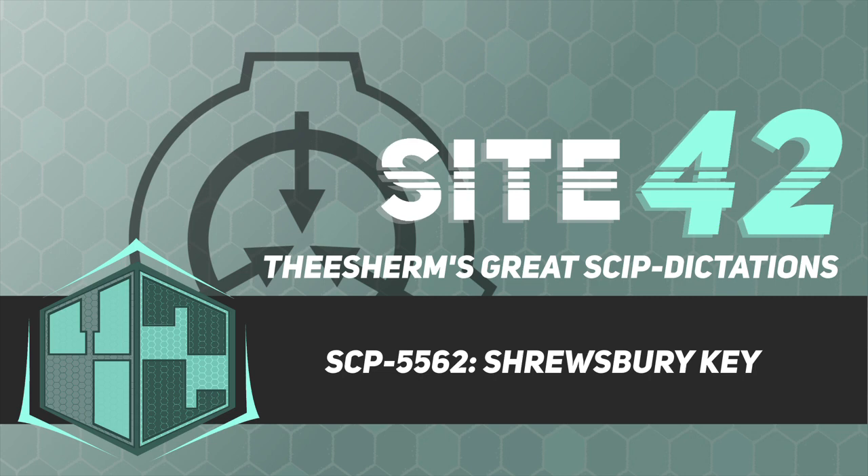Test 3. Input: The full text of The Hobbit by J.R.R. Tolkien, encrypted using a Foundation one-time pad. Output: The decrypted text of The Hobbit. Results: The anomalous capabilities of SCP-5562 have been confirmed.